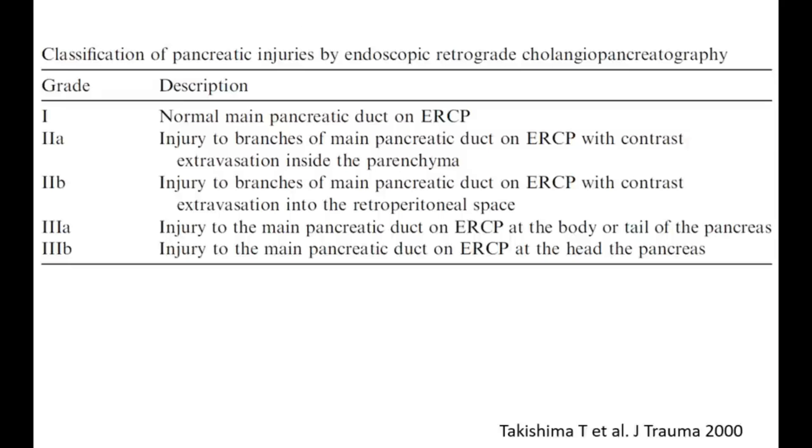There is a classification by Takishima et al. of pancreatic injury by ERCP: grade 1 is a normal pancreatic duct on ERCP. Grade 2a is injury to branches of the main pancreatic duct with contrast expression inside the parenchyma. Grade 2b is contrast expression into the retroperitoneal space. Grade 2 covers branches of the main pancreatic duct, not the main duct itself. When the main pancreatic duct is injured it becomes grade 3: grade 3a is injury to the main pancreatic duct at the body or tail, and grade 3b is proximal injury at the head.